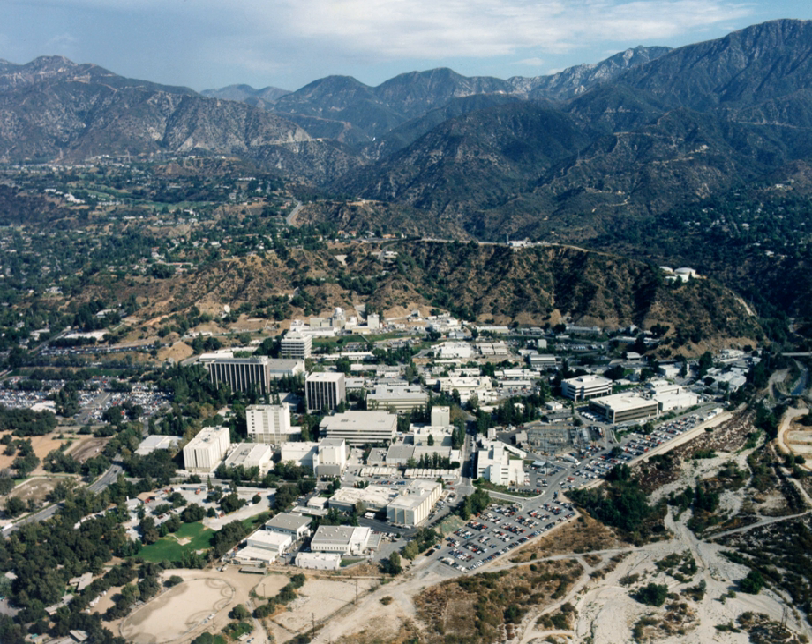The Jet Propulsion Laboratory is a federally funded research and development center and NASA field center in La Cañada Flintridge, California, United States, though it is often referred to as residing in Pasadena, California, given its Pasadena zip code. Founded in the 1930s, JPL is currently owned by NASA and managed by the nearby California Institute of Technology for NASA. The laboratory's primary function is the construction and operation of planetary robotic spacecraft, though it also conducts Earth orbit and astronomy missions. It is also responsible for operating NASA's Deep Space Network.